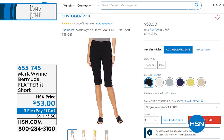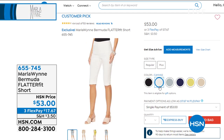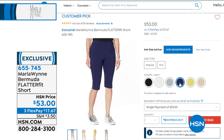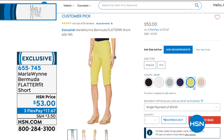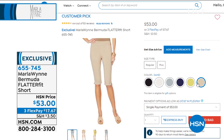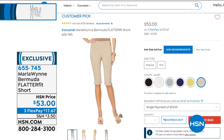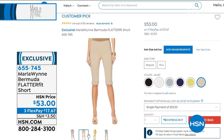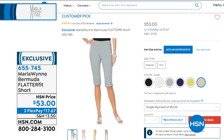Here are the colors, girls — get started early. The number one best-selling pant that Marla has ever created is her Flatterfit. It's got a hidden panel on the top that's totally smoothing. The fabric on these is so elevated, stretchy, and comfortable. I love her Flatterfit — I own lots of pairs because they're dressier.